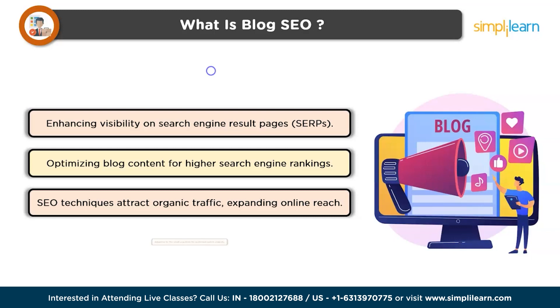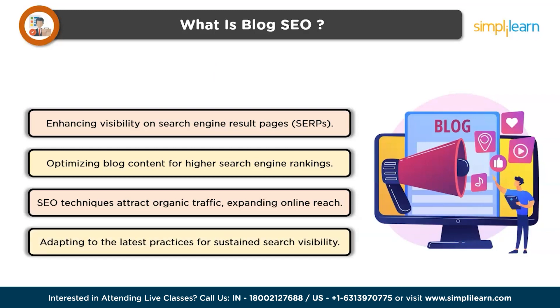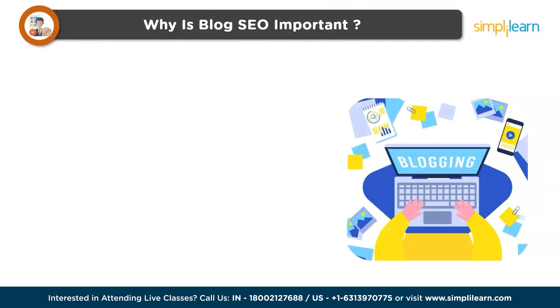The ultimate goal is to make the blog more accessible and appealing to both search engines and human readers. As search engines constantly evolve, staying updated with the latest SEO practices is crucial for maintaining and improving a blog's search visibility. Now let's explore the importance of blog SEO.